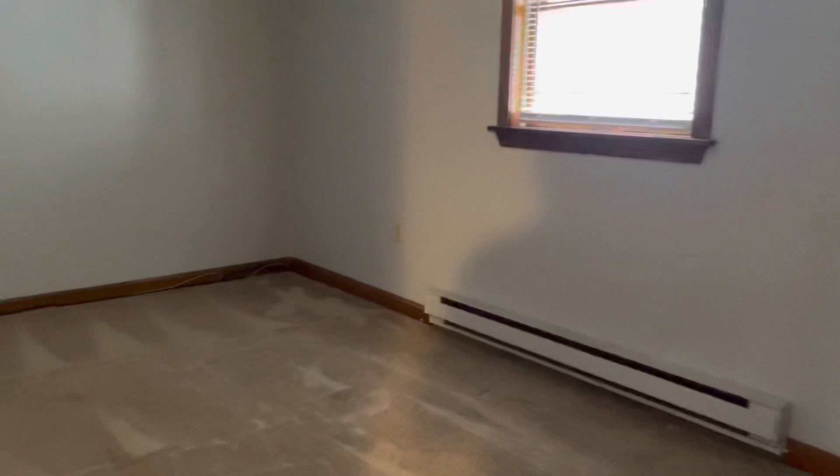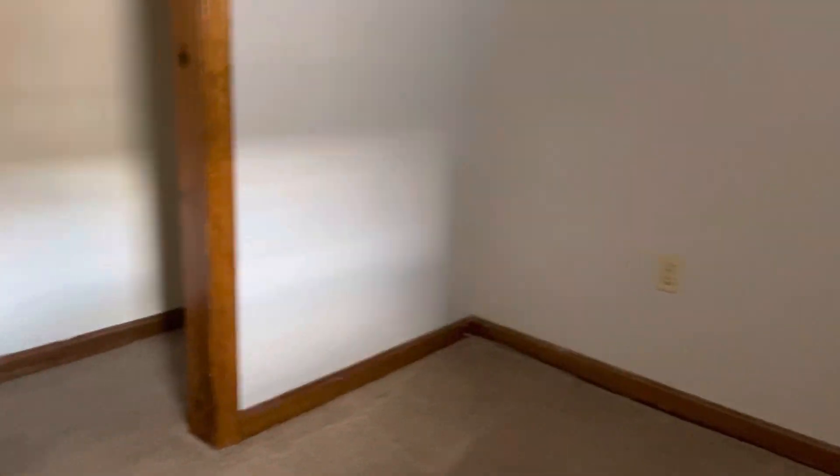New carpeting. Very large — could definitely fit a king set. Big closet.